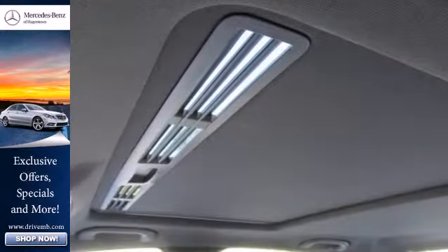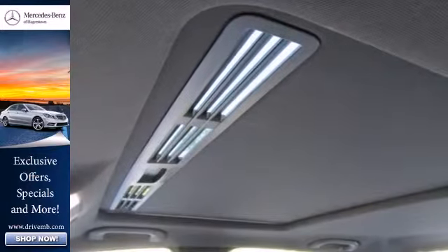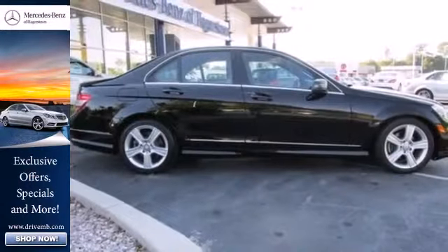The C-Class is a car so special that the valet may pay you to drive it. Come see it for yourself today.